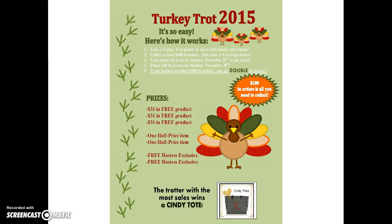Here is our 2015 Turkey Trot form. It's very simple. It explains to the hostess: take a Turkey Trot packet, collect $100 in orders, turn them in by the deadline. If you happen to collect $200 in orders, you get double the prizes. And here is the breakdown of your prizes.